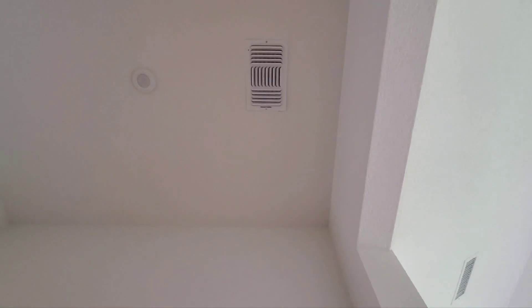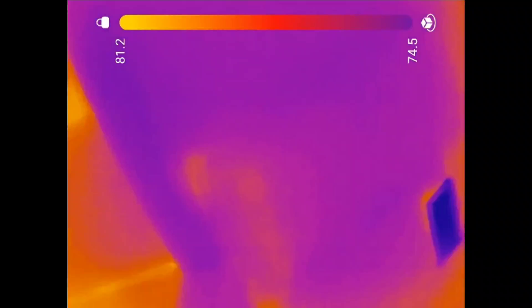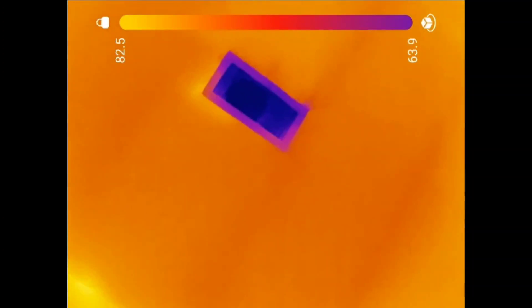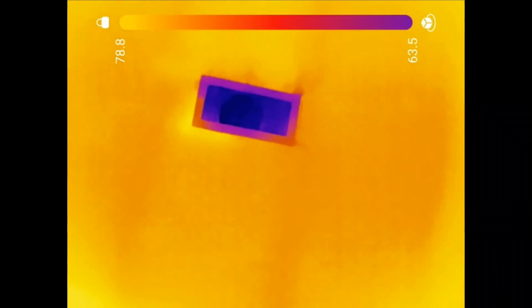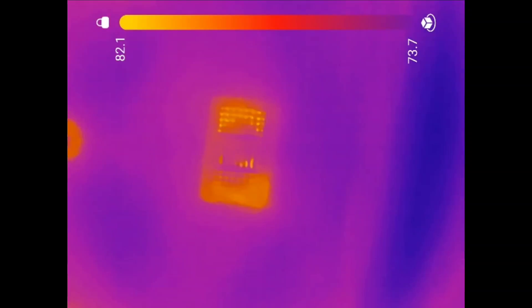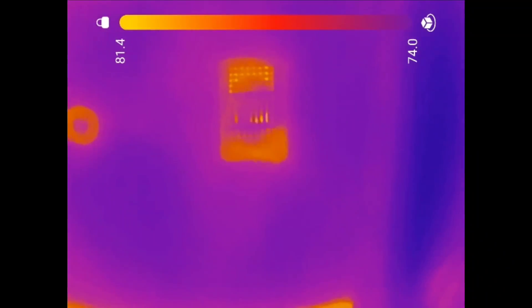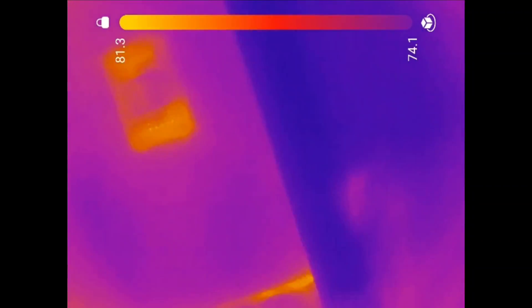One vent of interest — this vent is not blowing. Coming back to that one, you can see just how cold that one is — it feels great standing right underneath it. But this one is not blowing. So what's going on? Is it not connected? Is it kinked? I don't know, but that's for the HVAC guys to figure out.